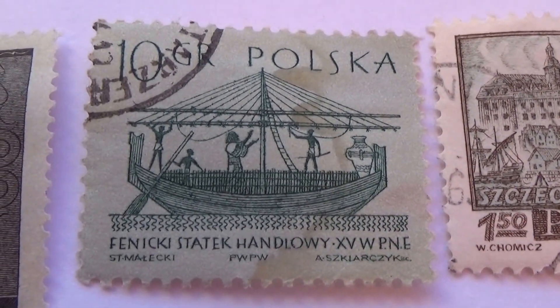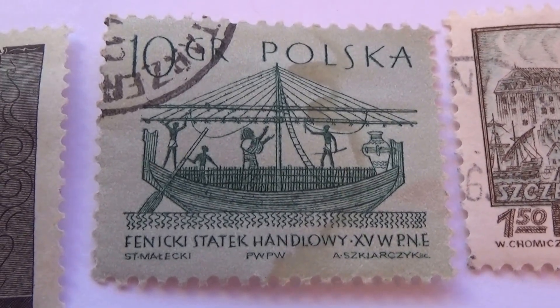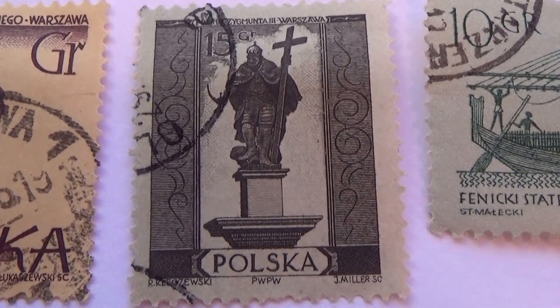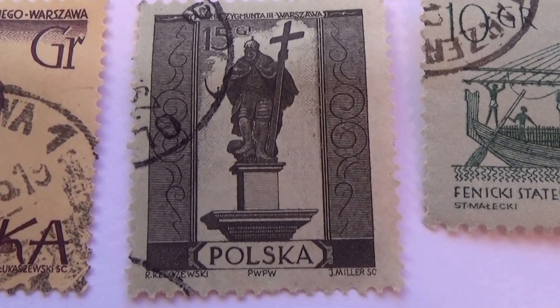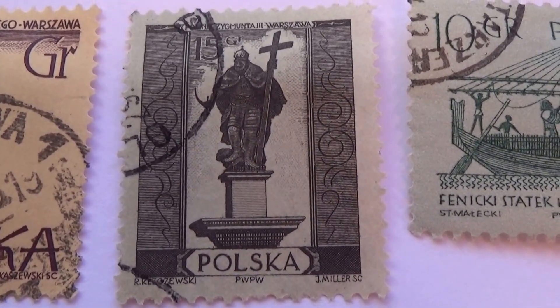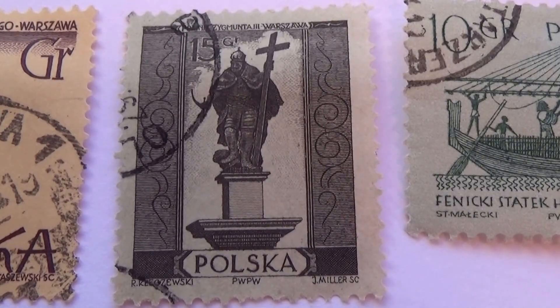Okay, then we have this one that's a 10. This one I don't see too often, so this may be considered a rare one — not too many of them hanging around.